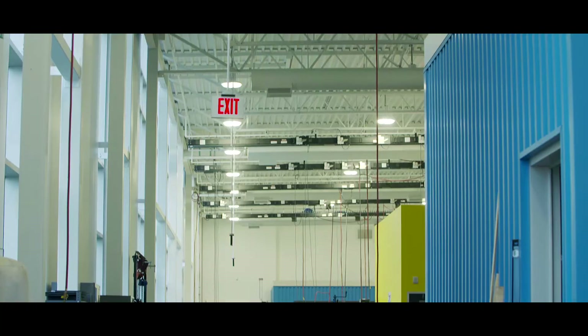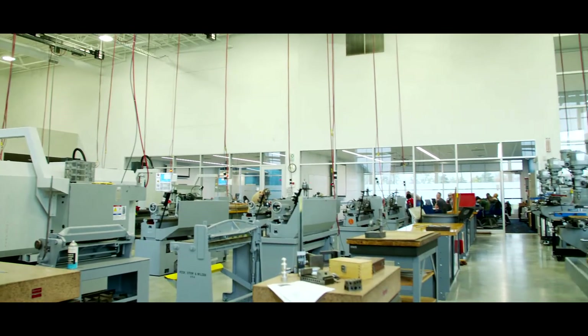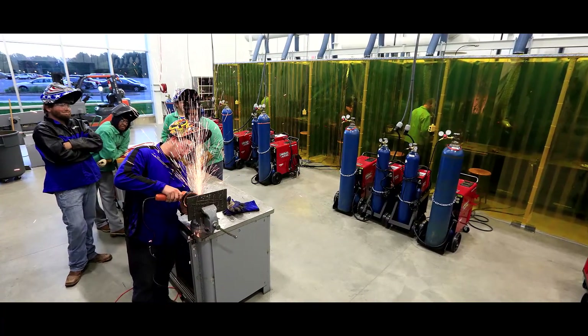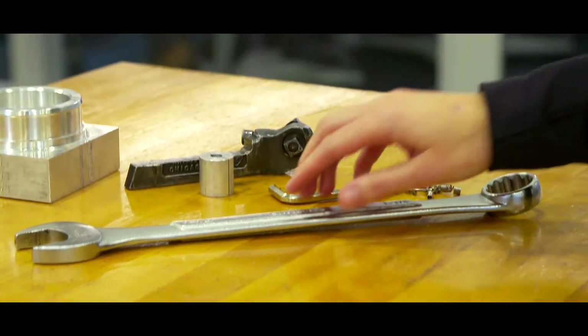The labs themselves are all aligned so you can stand in one space and look all the way through and see your whole potential in front of you — whether it be standing in the fab lab, looking down and seeing the robots, looking further down seeing the machine shop, even further than that seeing the welding space. Our goal was to have connectivity to the labs and to the classrooms.